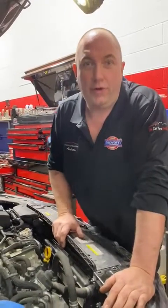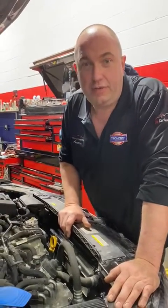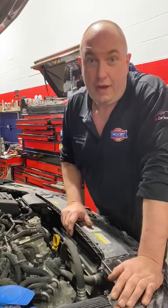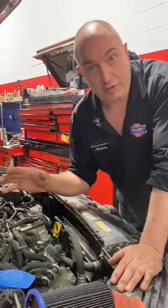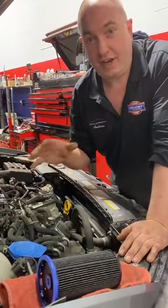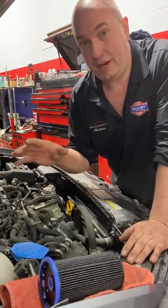Hi guys, Andrew here at Urban Automotive of Canada, here to talk to you about your Volkswagen TDI service. Simple maintenance that some people overlook for your Volkswagen TDI. You love your TDI, you love the mileage that it gets — take care of it.